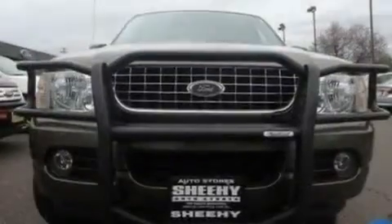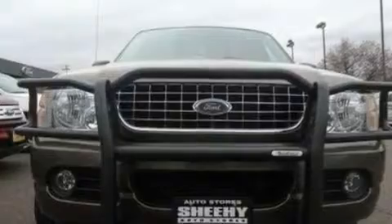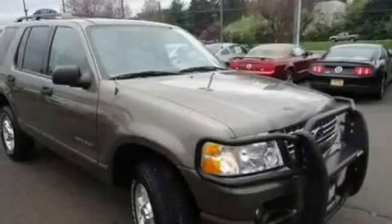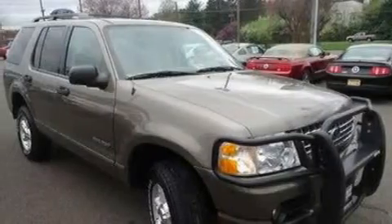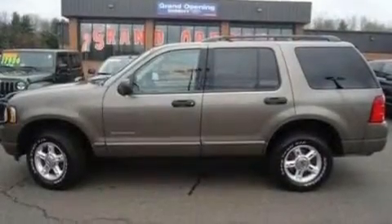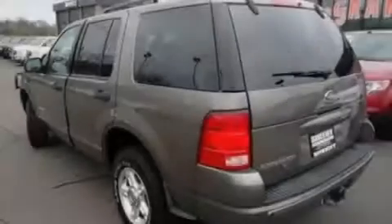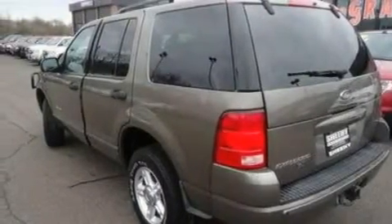Its top features include a power driver's seat, air conditioning, leather steering wheel trim, a multi-link rear suspension, a trailer hitch receiver, roof rails, dusk-sensing headlights, a split folding rear seat, and four well-positioned speakers producing great sound quality throughout the cabin.